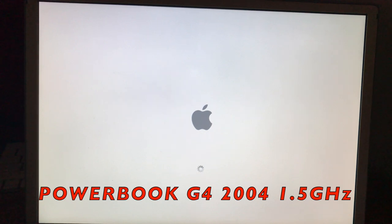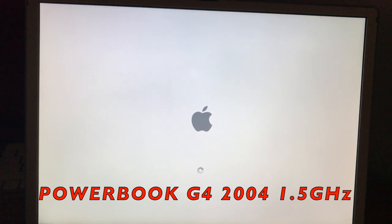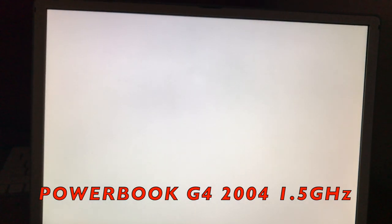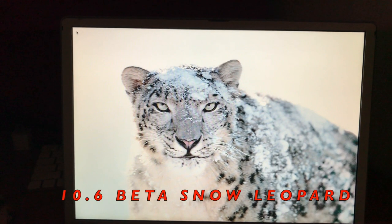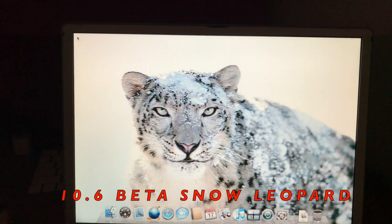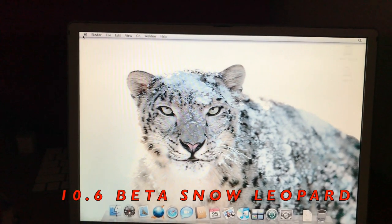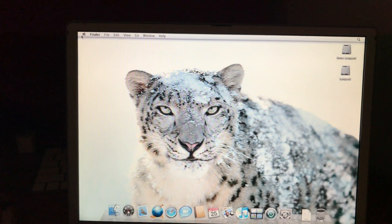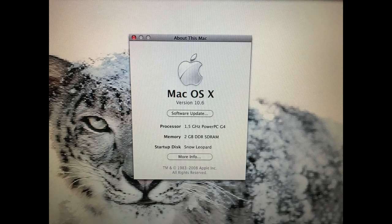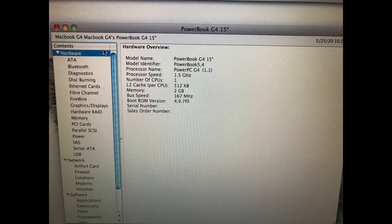I tried running this on my PowerBook G4 — it's a 2004 1.5 GHz machine. It definitely boots into it a lot faster and things definitely run a lot smoother. This is a machine overview of the PowerBook G4.